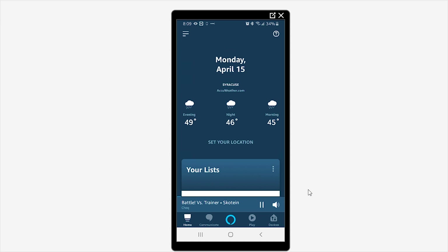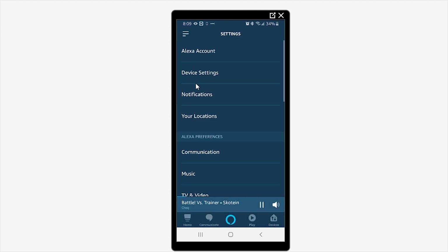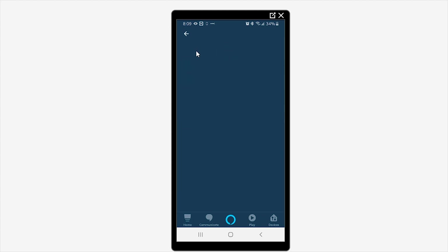Coming into your Alexa app — doesn't matter if it's an Android device or an Apple device. Come up to what we call the hamburger menu at the top. Click on the hamburger menu, come down to the Settings option, and then come to the Alexa Account option.